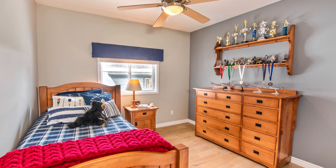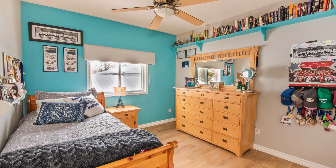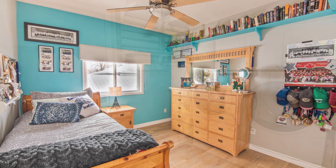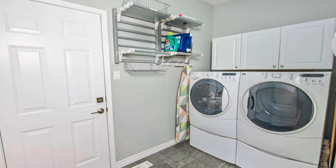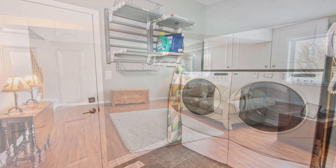Here we have the second bedroom and the third bedroom. The nice laundry with entry from the garage features a big closet and a functional clothes drying rack.